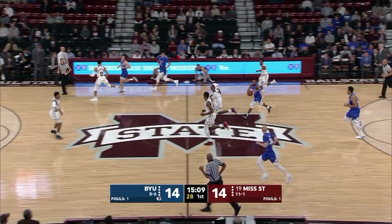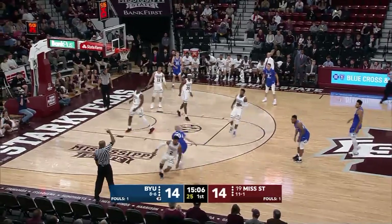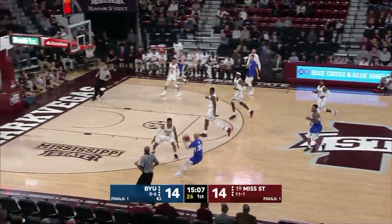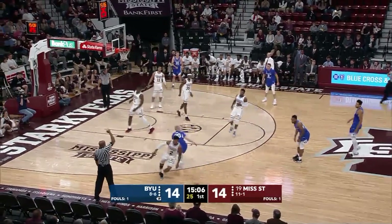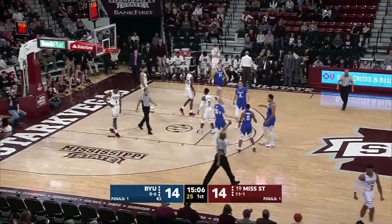The trail official correctly calls a defensive foul on this three-point shot attempt. No. 30 Blue pump fakes and gets No. 2 White to leave his feet. No. 2 White is moving forward and toward the shooter. No. 30 Blue legally makes a move toward the basket and is correctly rewarded with a defensive foul on No. 2 White.